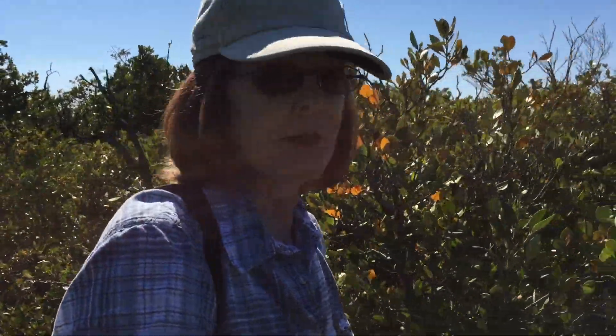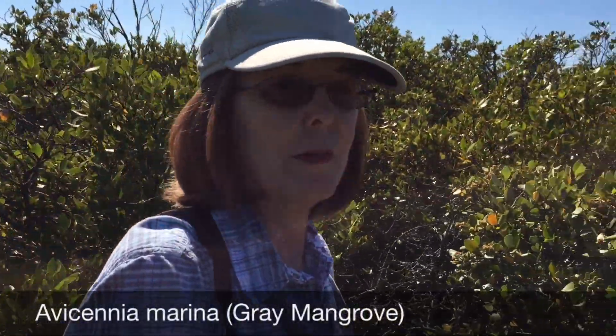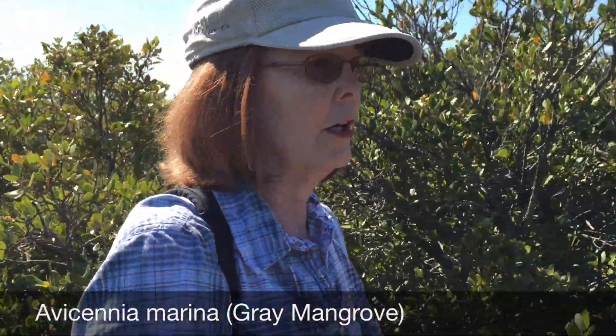We're walking along a boardwalk at St. Kilda, which is near Adelaide in South Australia, and the species that is growing here is Avicenia marina, and it's the only one that can grow in the extreme environment along this really dry coast.